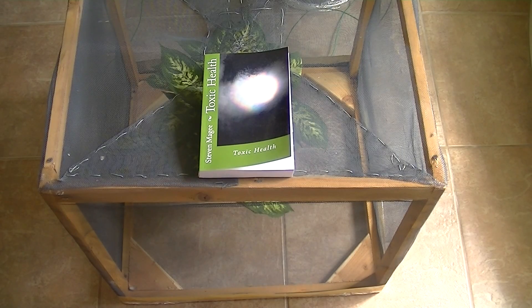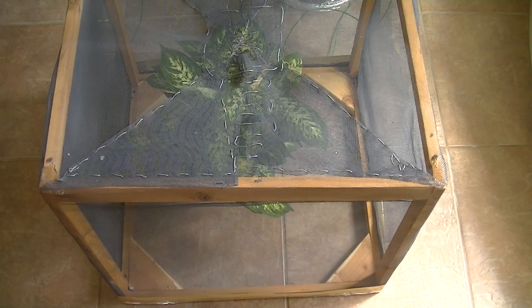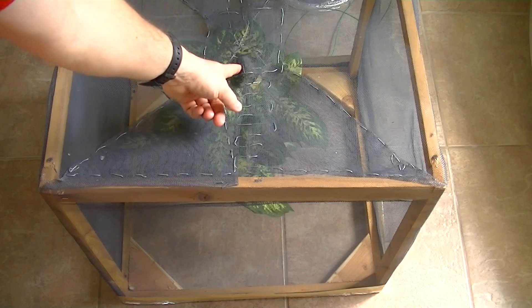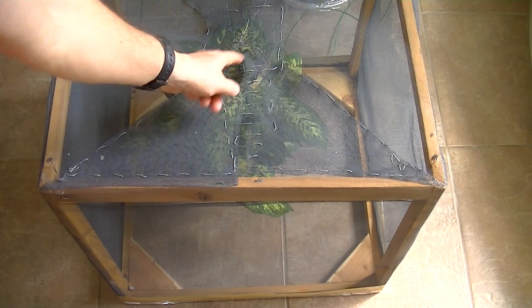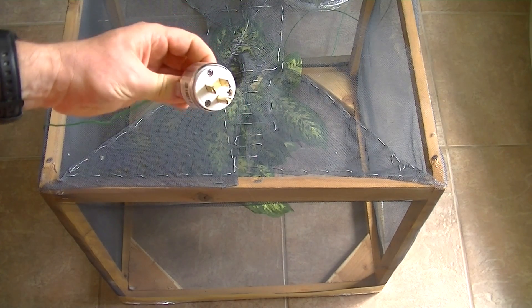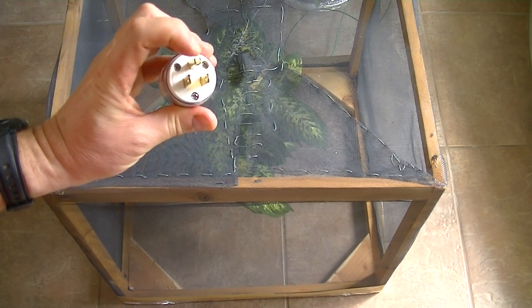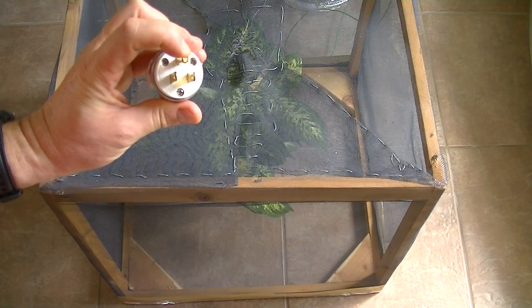Hi, my name is Stephen Magee and I'm the author of Toxic Health. We're here to discuss Faraday cages. What we're looking at right now is a dieffenbachia plant inside a Faraday cage made out of aluminum window screening mesh, and it's grounded — the cage is actually connected to the ground pin of the plug.